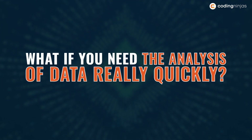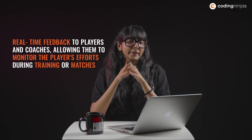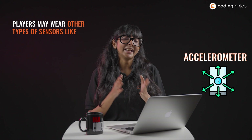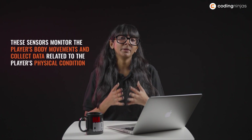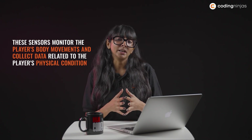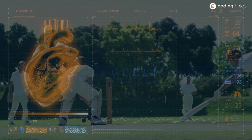But what if you need the analysis of data really quickly, like say in a practice session right before a World Cup game? For the very same purpose, some systems offer real-time feedback to players and coaches, allowing them to monitor the player's efforts during training or matches. In addition to GPS sensors, players wear other types of sensors like accelerometers and gyroscopes. These sensors help in monitoring the player's movements and tracking the player's physical condition, which helps in monitoring physical fitness and effort levels.